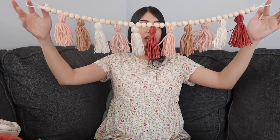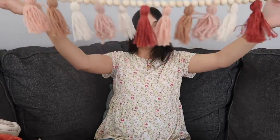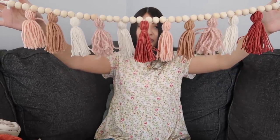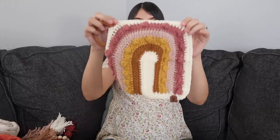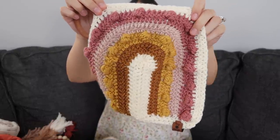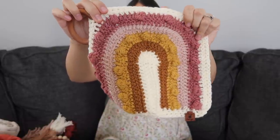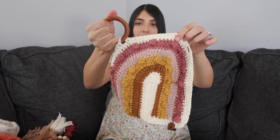Next is a nursery decor piece: a beaded tassel garland I got from the Etsy shop Ramen Hands. The colors go perfectly with the color scheme I'm going for. I think I'm going to hang this above her changing station. I also have a little lovey blanket — a rainbow lovey that is 100% handmade from the Etsy shop Tiny Design. It has a teething ring so she can hold on to it and teethe on it — I thought it was just so cute.